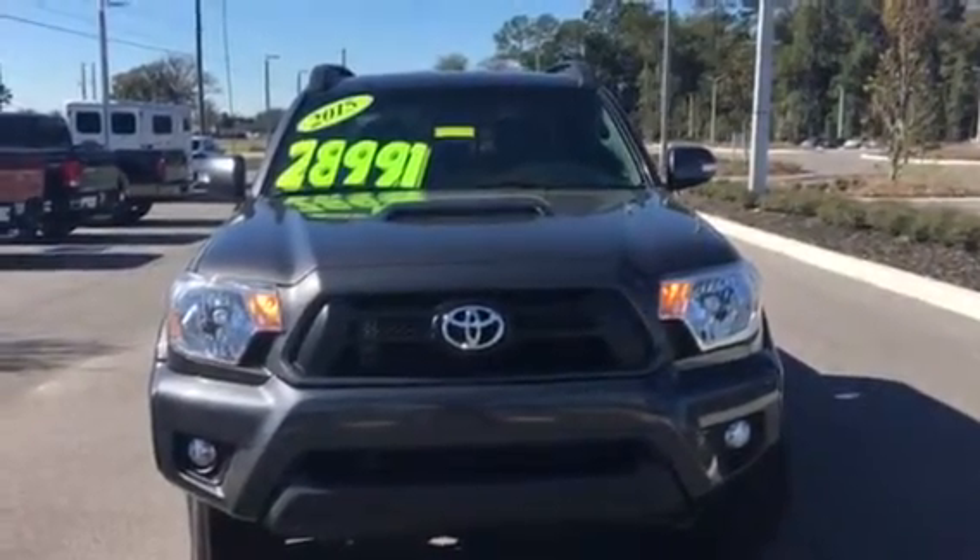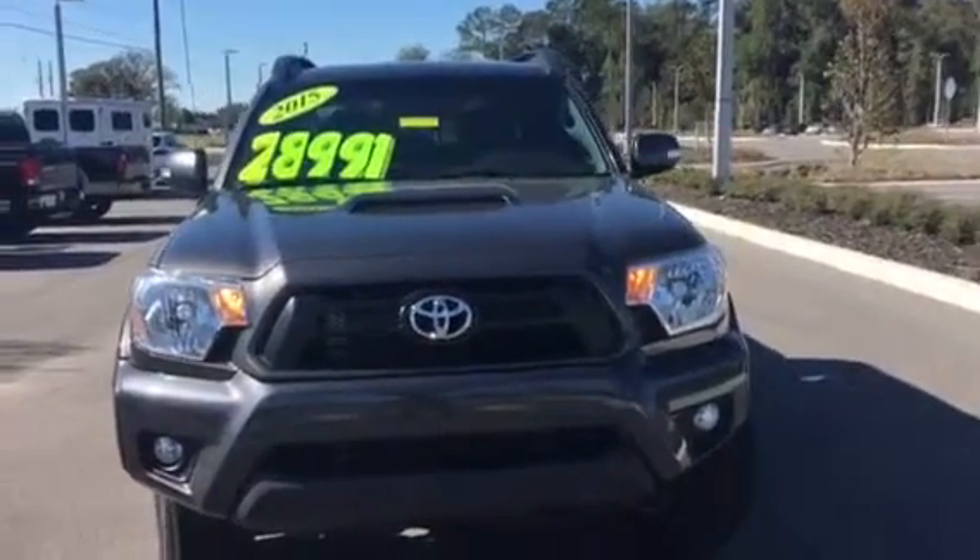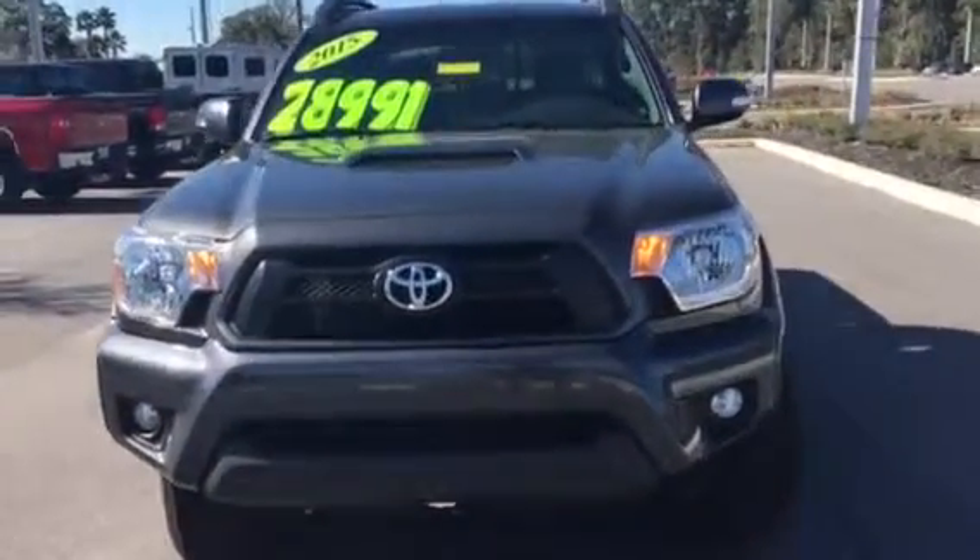Hi Chris, this is Terry from BMW Porsche of Ocala. Thank you so very much for your interest in our 2015 Toyota Tacoma Pre-Runner.